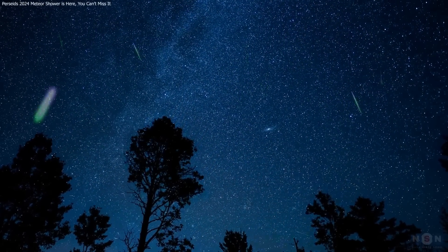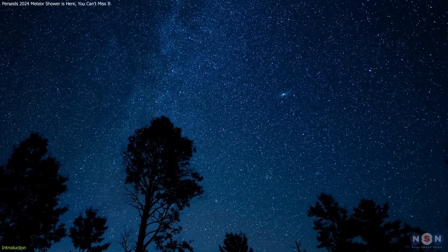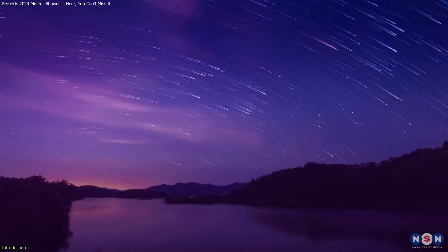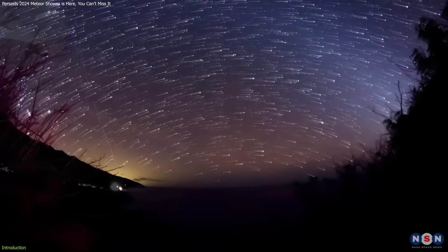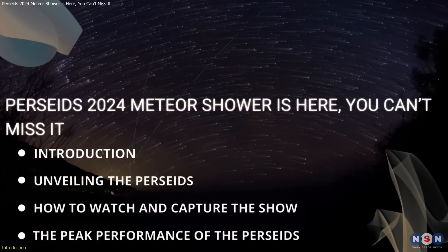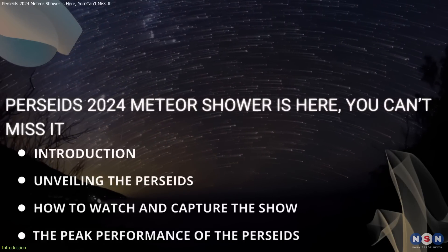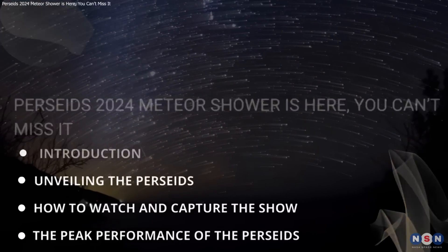The Perseid Meteor Shower, one of the most awaited events in the sky, is coming back this August. Known for its bright and numerous shooting stars, this annual event gives us more than just a beautiful show — it helps us peek into the universe's past. In this video, we'll find out the best times to see this spectacular event, share tips for taking great photos of it, and explain why the 2024 Perseid Meteor Shower is expected to be especially amazing. Join us as we explore this stunning display in the sky.